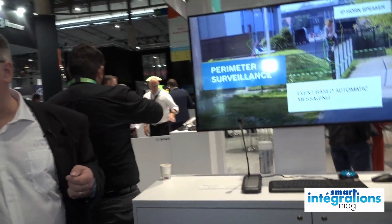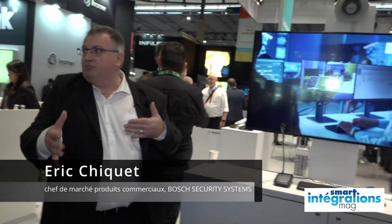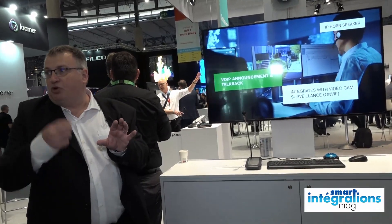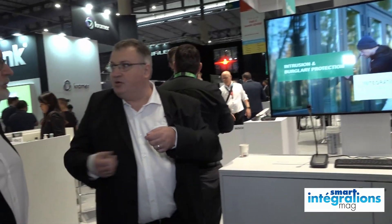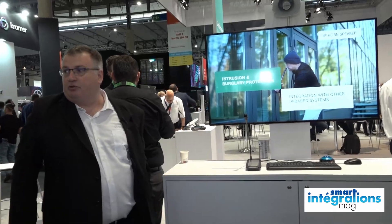On aura deux modèles disponibles : un pavillon courte portée, un modèle pavillon longue portée, et on aura un troisième équipement qui va être un ampli sur IP sur lequel on pourra connecter des haut-parleurs standards. Donc si on a besoin d'un plafonnier ou d'une enceinte plus classique, on pourra la connecter sur cet applicatoire-là.